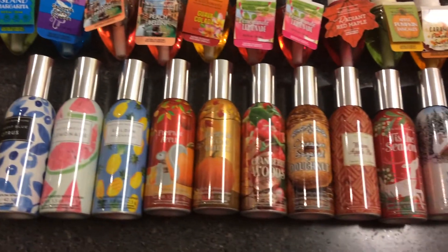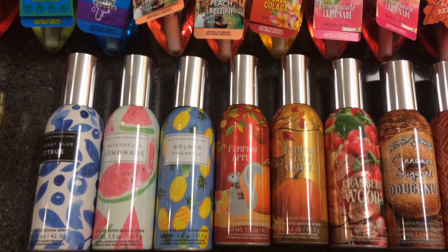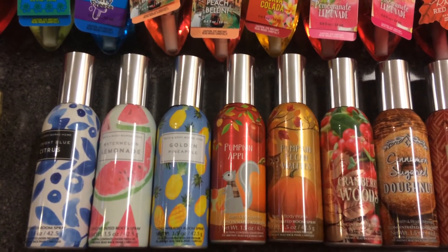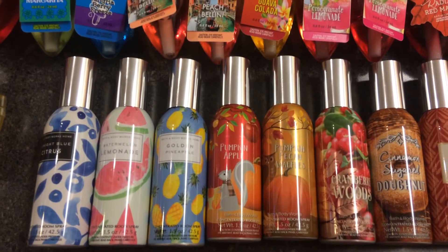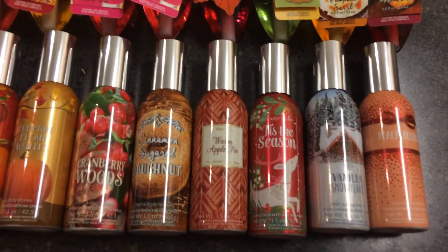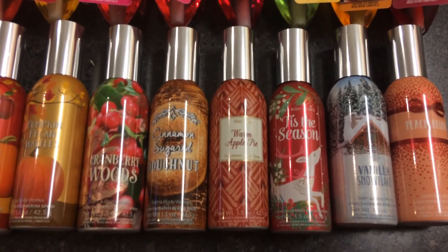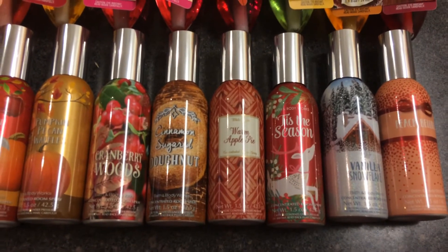For my room sprays, I have midnight blue citrus, watermelon lemonade, golden pineapple, pumpkin apple, pumpkin pecan waffles, cranberry woods, cinnamon sugar donut, warm apple pie, tis the season, vanilla snowflake, and peach bellini.